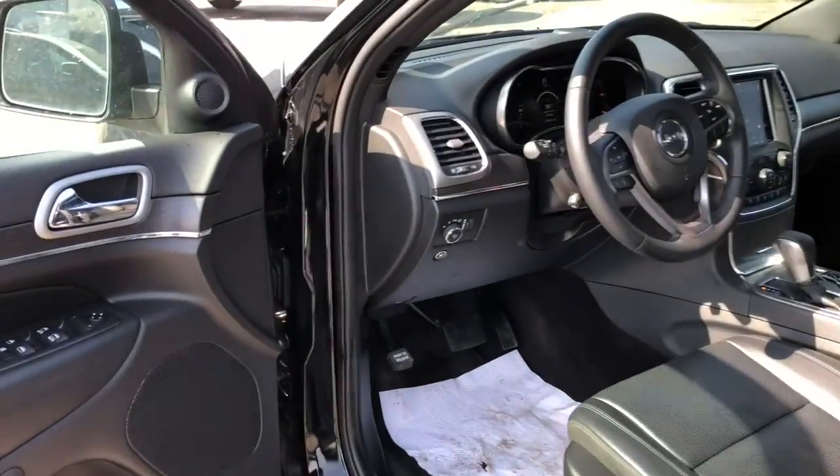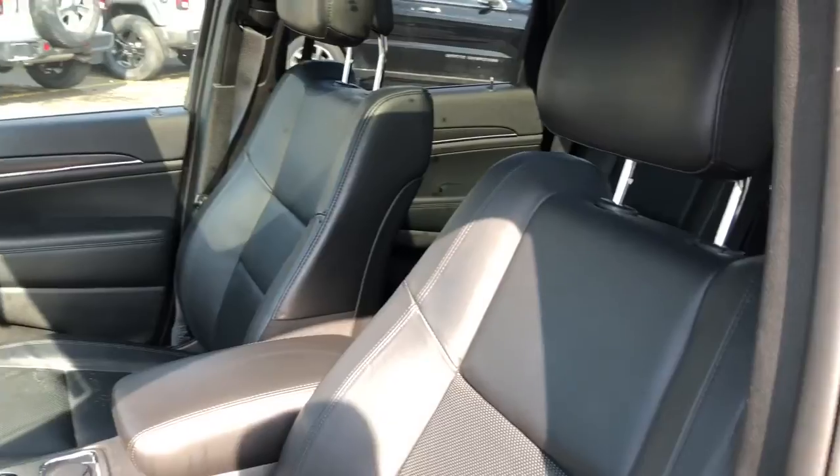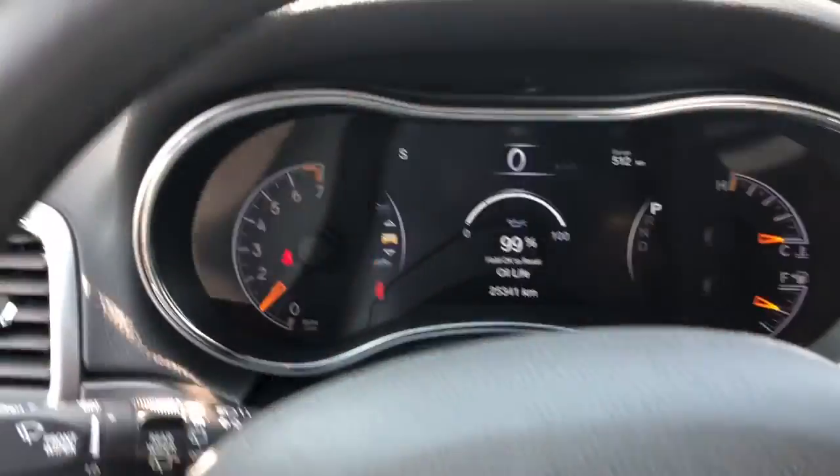Now coming up to the driver's seat, we have power locks, windows, mirrors, as well as saved seat settings. The seat also has lumbar support. You have the automatic headlight setup and the gas cap open button.